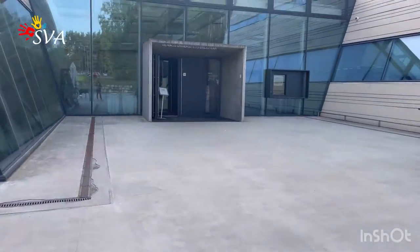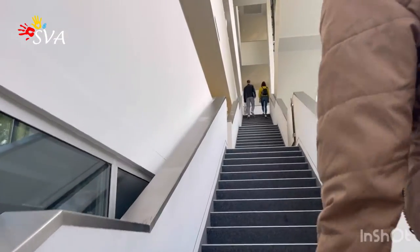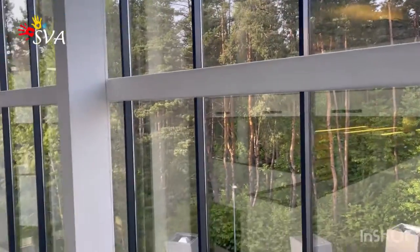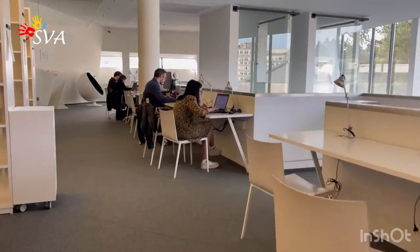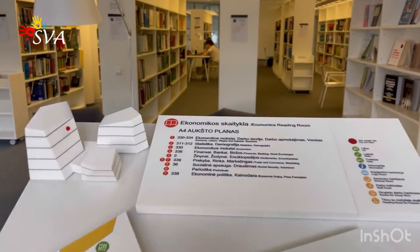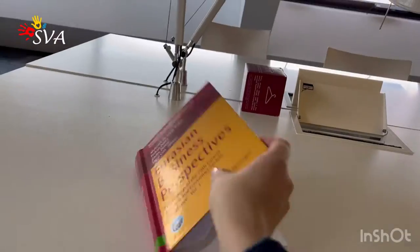Here the library of the university is located inside the campus. An interesting fact about this library is that it is open 24 hours, seven days per week for students of Vilnius Tech. So you can come and easily prepare for classes, for exams, any time of the day or night. If you like to study at night, it will not be a problem for you.